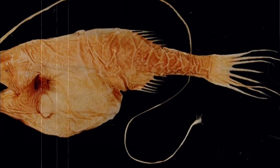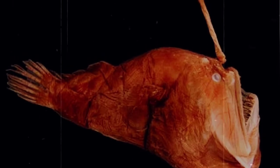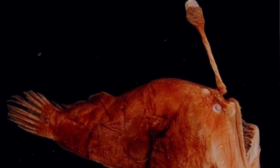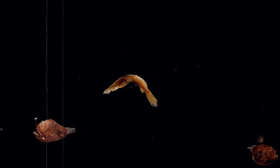What male sea devils lack in the esca department, they make up for in the size of their nose. It's assumed that this adaptation has occurred due to the single life purpose of the male deep-sea anglerfish: to find a mate. The deep parts of the ocean are a dark and mysterious place, the kind of place that will make you want to hold tight to your significant other and never, ever let go.